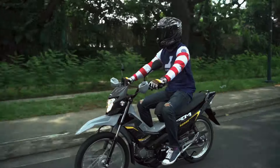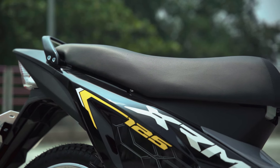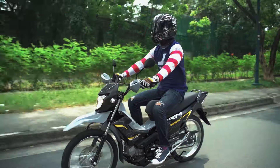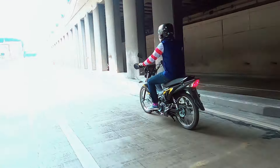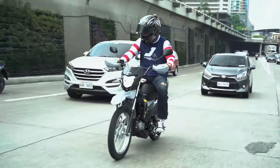The seating position is standard, typical sa mga underbone. Comfortable yung upuan — hindi masyadong matigas, hindi rin sobrang lambot. Tamang-tama lang, pwedeng-pwede pang long ride. Napaka-smooth niya at walang lag. Ganda ng throttle response, may power siya, at maganda din yung brakes. Tamang-tama lang.